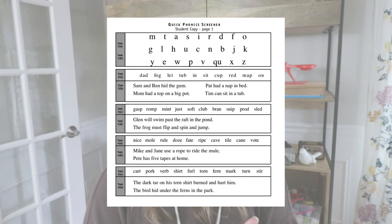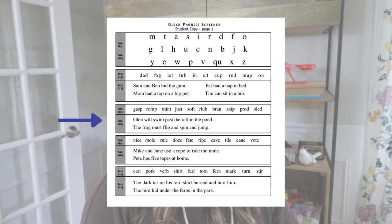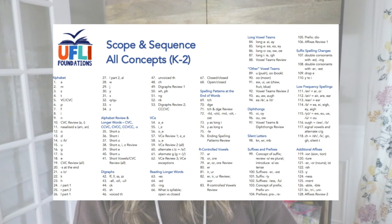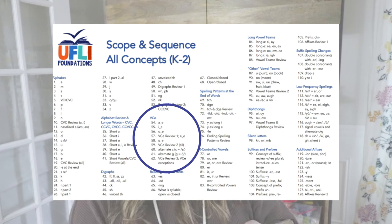Here's an example of the Quick Phonics Screener. If I already knew my student knew all their letter names and sounds, I would skip Task A and Task B and move right on to decoding. If students could read all the CVC words in isolation and in sentences, we'd move on to consonant blends. Let's say my student knew nine out of ten of those words — we'd move on to Task 4. If they're struggling with silent E words, either in isolation or in sentences, that's where I want instruction to begin.